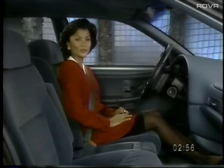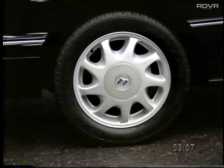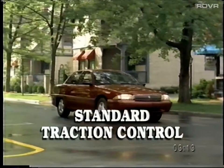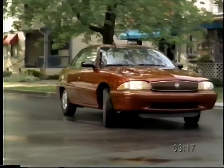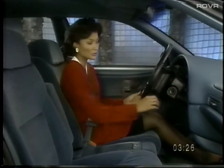Skylark also features standard state-of-the-art accident avoidance features that many other cars in its class only offer as options. Standard anti-lock brakes help maintain steering control during hard braking, especially on slippery street surfaces. Skylark even offers standard traction control to help maintain control when accelerating. The brake transmission interlock feature prevents the car from accidentally being shifted into gear unless the brake pedal is depressed.